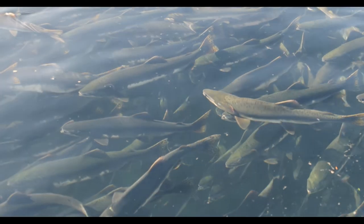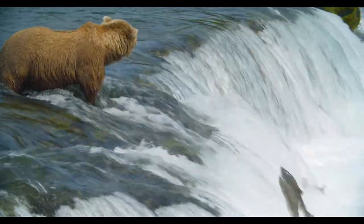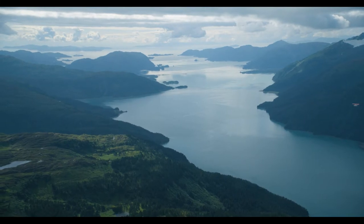When the time comes, they swim inland, sometimes as far as 2,000 miles, to the exact place where they were hatched. It's there that their new spawning cycle starts.